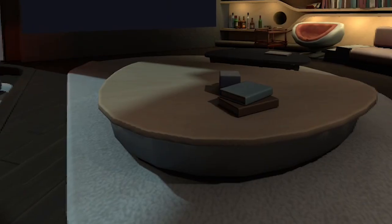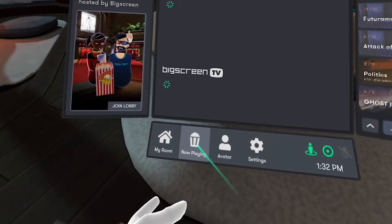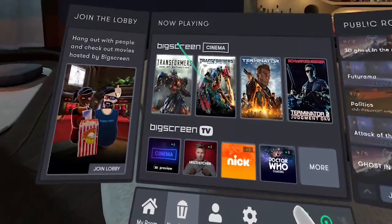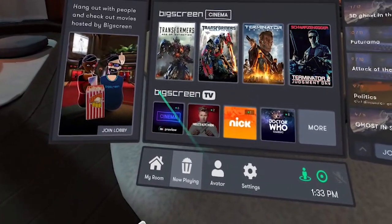First, once you're in your home and you're ready to purchase a ticket, you bring up your user interface and you will see there's a selection called Play Now. When you click on that, it will open up all the different options for you. At the top, you'll see the four different movies that you can select. Just mouse over the one that you want and select it.